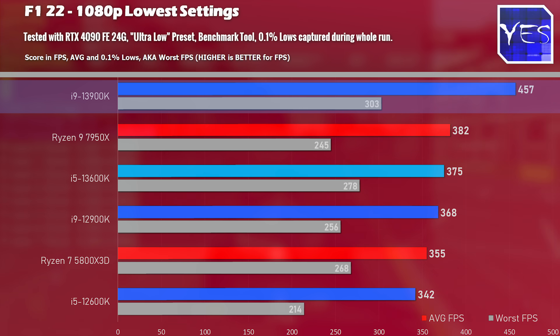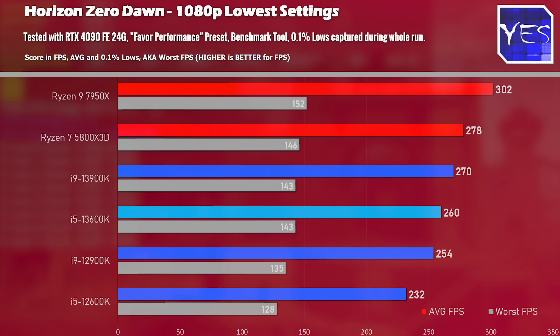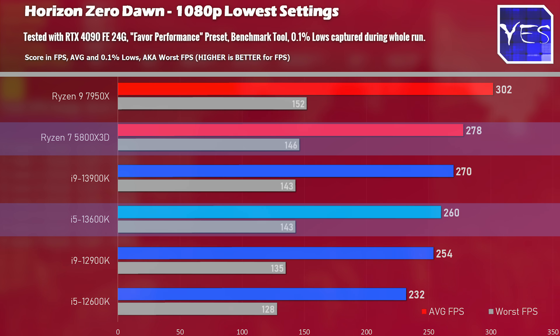If you've got the money, the i9 is chopping up the charts as we saw in yesterday's review. The next title is Horizon Zero Dawn, where the 5800X3D gave a bit of a smackdown to the i5-13600K, scoring 278 average FPS versus 260.